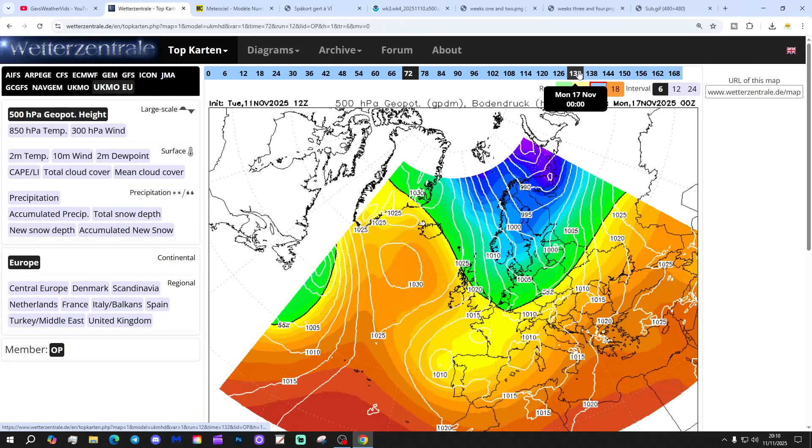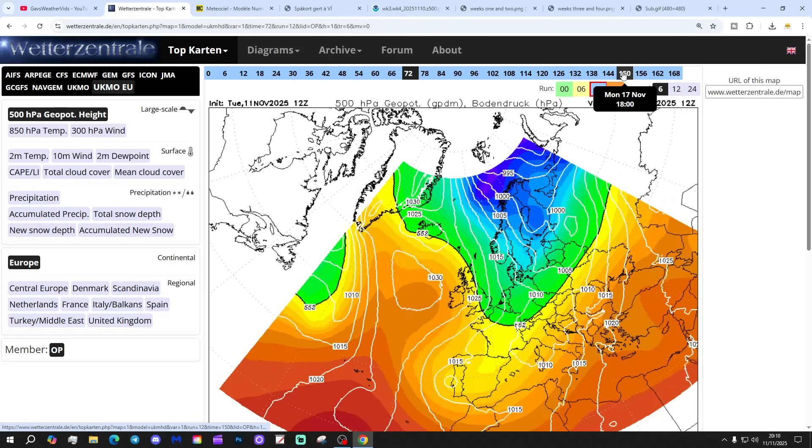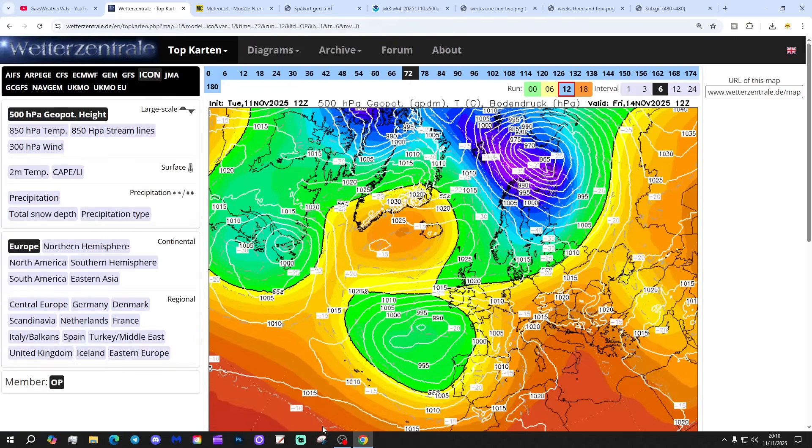Then the high pressure out to the west starts to bring down that colder northerly flow. Into the weekend and through next week, things start to turn colder — or cooler, anyway — in the early part of next week. It looks like we're about to drop into a proper cold northerly flow behind that area of low pressure plunging southwards. I reckon we'll turn into a proper Arctic northerly — quite interesting.